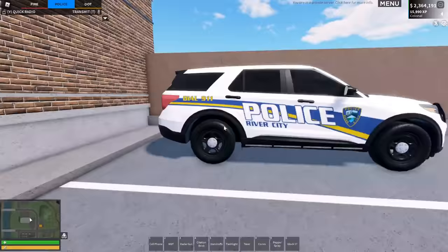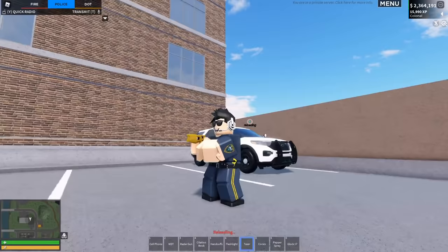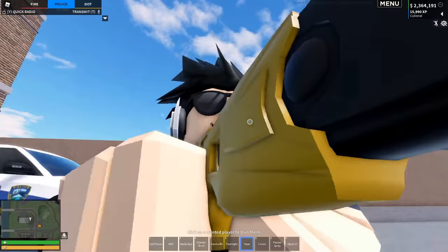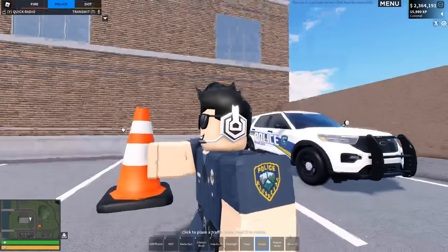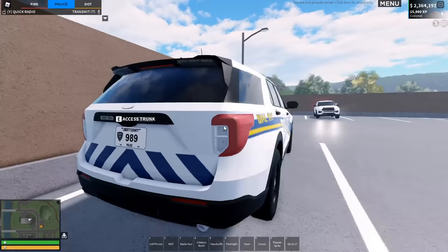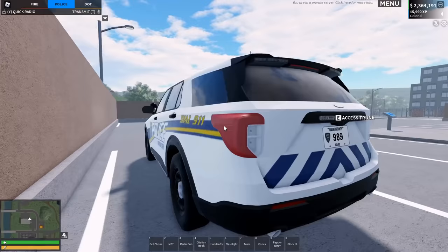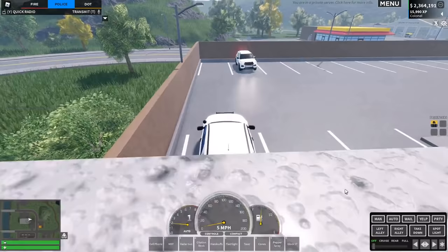Hello everyone, we are at the RCPD station. I'm heading over to the border, currently at the tunnel. The department has given us some new tools — we have a new taser with upgraded mechanisms. We've also got new cones and pepper spray to make our job easier. One of my favorite cars is the FPIU here, which they've revamped and remodeled — it looks amazing.